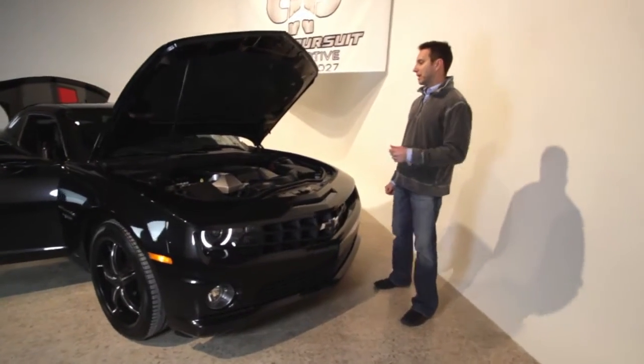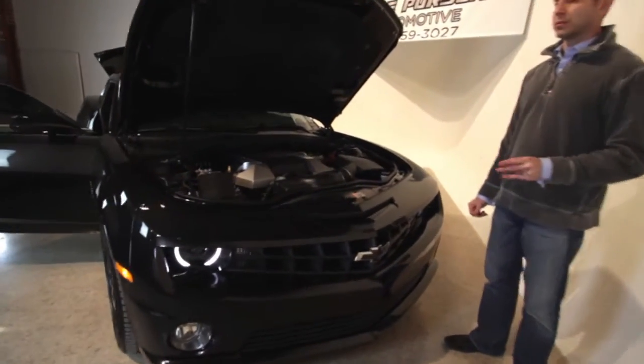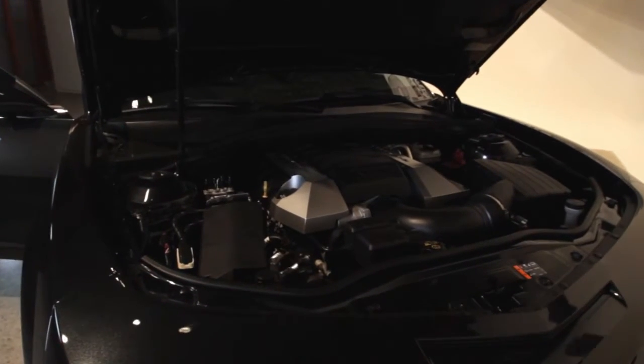Starting over here with the engine bay, we have the 6.2 liter 426 horsepower V8 engine — just a monster power plant.